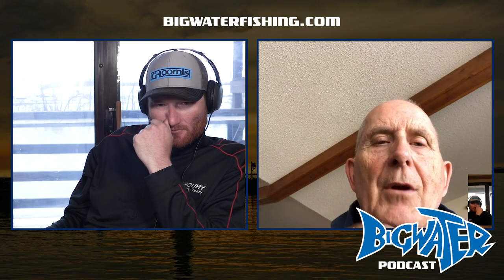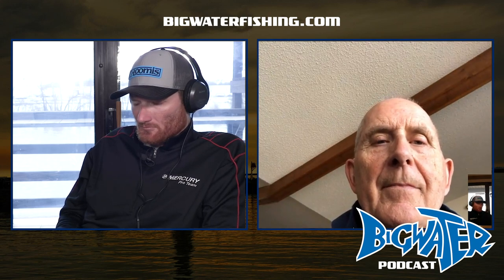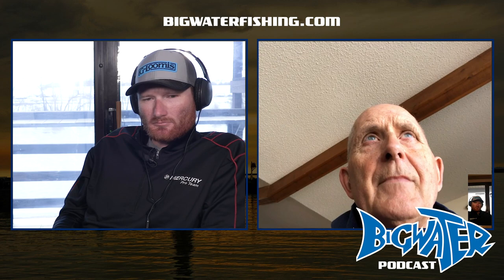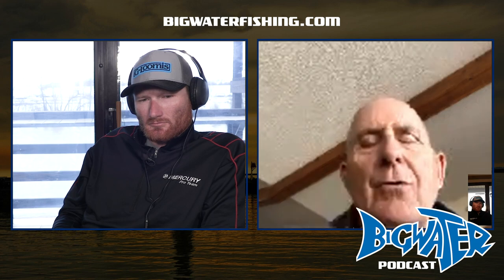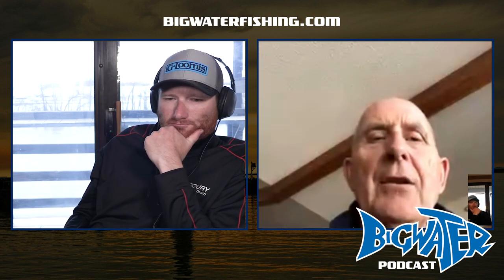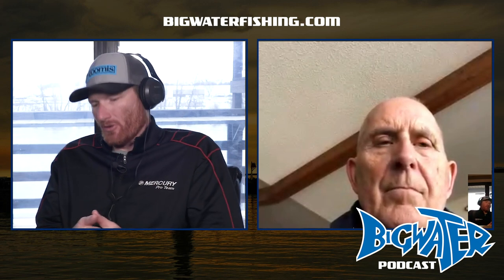I just posted something on my Facebook page about what a school of crappies looks like when they're on the edge of the cone — all you'd see is tiny little black or blue arches. Then I showed what that school of crappies looks like when you drive right over top of them — you get color, yellow and red. That's all a transducer does: it tells you the distance of any target from the transducer by measuring the sound as it travels through the water.